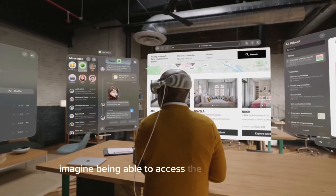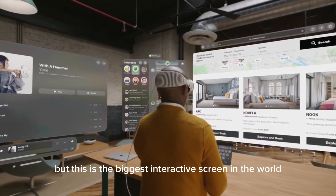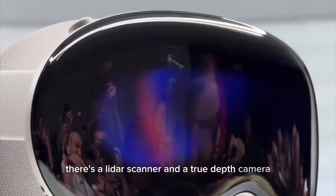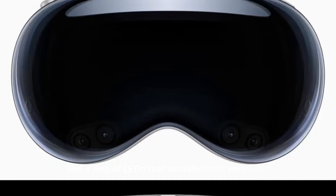Imagine being able to access the World Wide Web on the biggest interactive screen in the world. On the outside, there are two cameras pointing at the real world and two cameras pointing downward to track your hands. There's a LiDAR scanner and a TrueDepth camera. Inside the device, there are two IR cameras and a ring of LEDs that actually track your eyes.